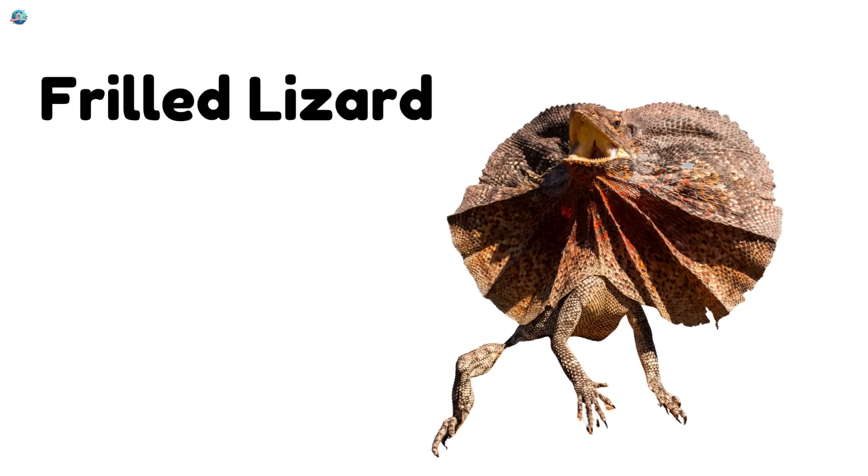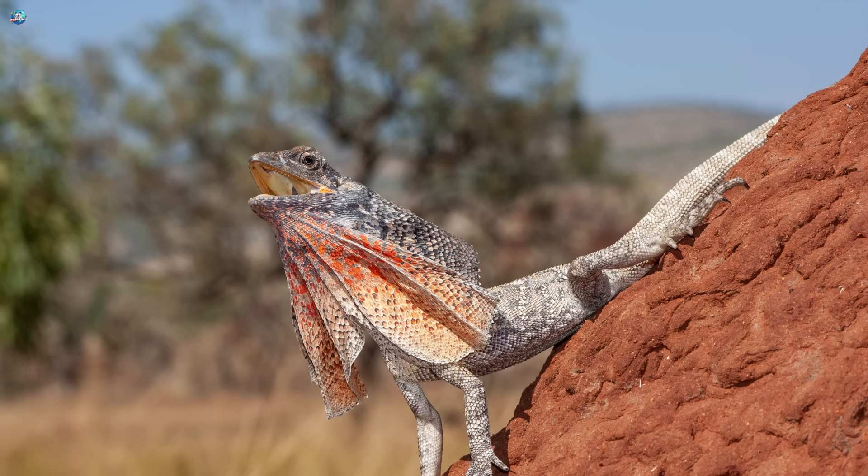Frilled Lizard. When scared, it opens a big frill around its neck.